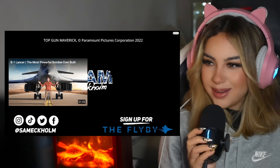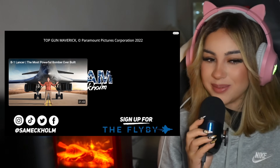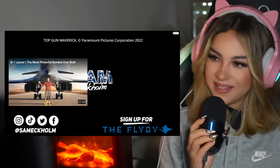Either way, thank you guys for joining me for this video. I really hope you liked it — please hit like, subscribe, and I'll see you guys in the next video. Bye!